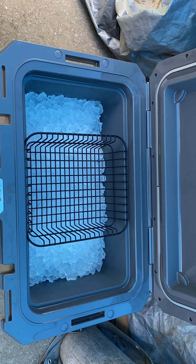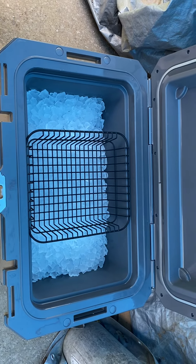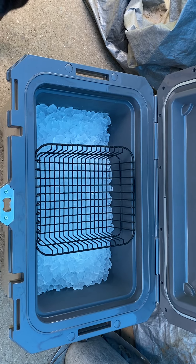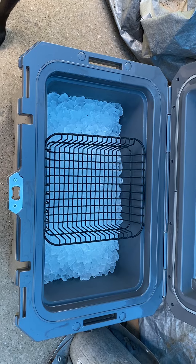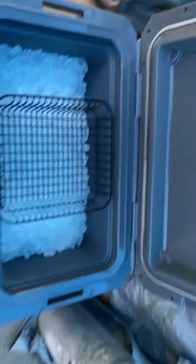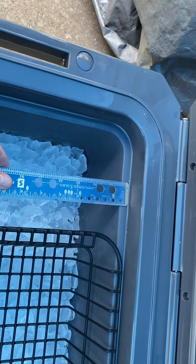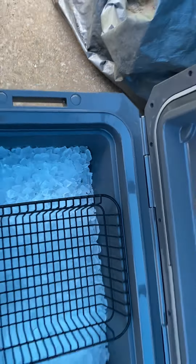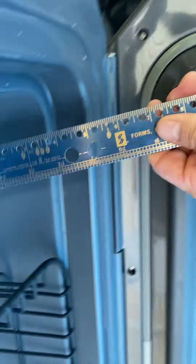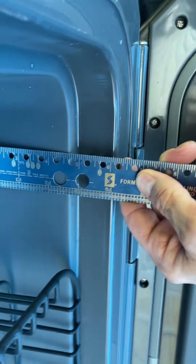Hi there, my name is Kevin and I'm watching Leatherneck Prepper. So yesterday I was talking to y'all about this IMX 70 Quart Cooler. I put 40 pounds of ice in it. I had roughly 4 inches of ice from right there down to where I met the ice, and right now we've lost roughly 1 inch of ice.